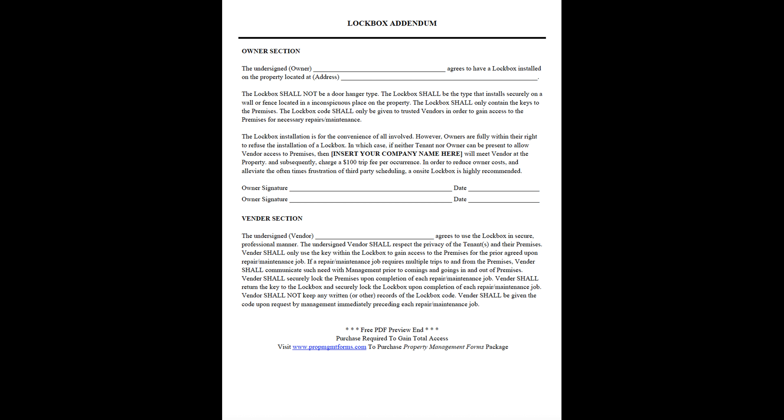If a repair or maintenance job requires multiple trips to and from the premises, the vendor shall communicate such need with management prior to comings and goings in and out of the premises. The vendor shall securely lock the premises upon completion of each repair or maintenance job.